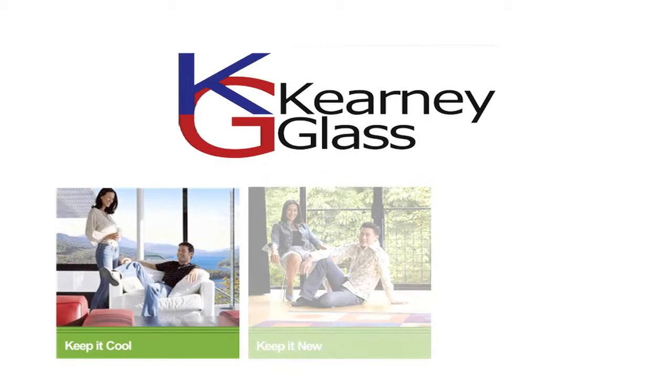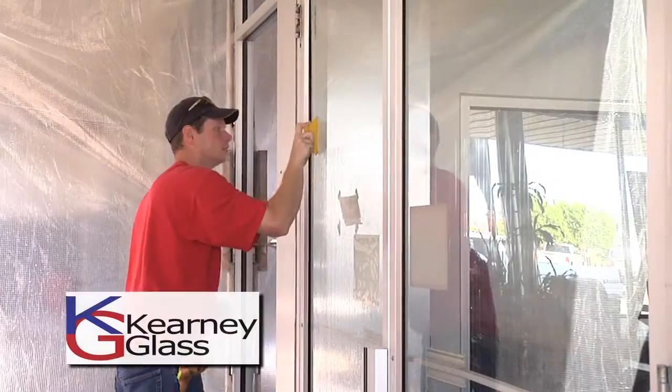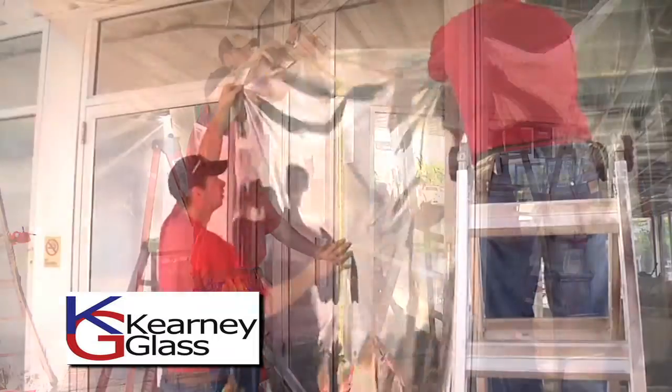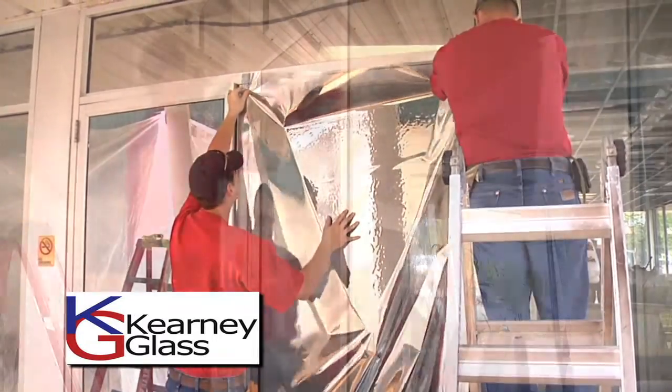Carney Glass can help keep your home or business cool, new and safe with Panorama Window Film. The Panorama Window Film blocks up to 99% of UV rays. It will save you money on your energy bill, preserve interior walls from fading and discoloration, and hold shattered glass in place.